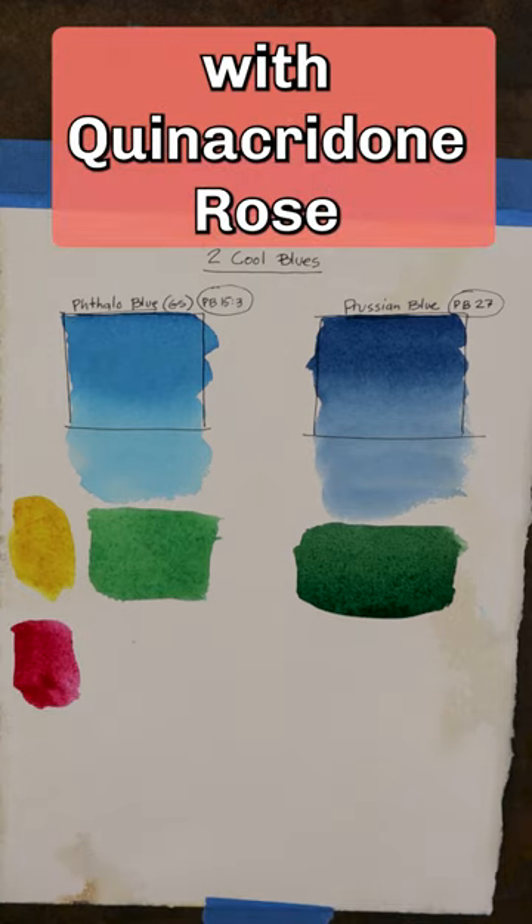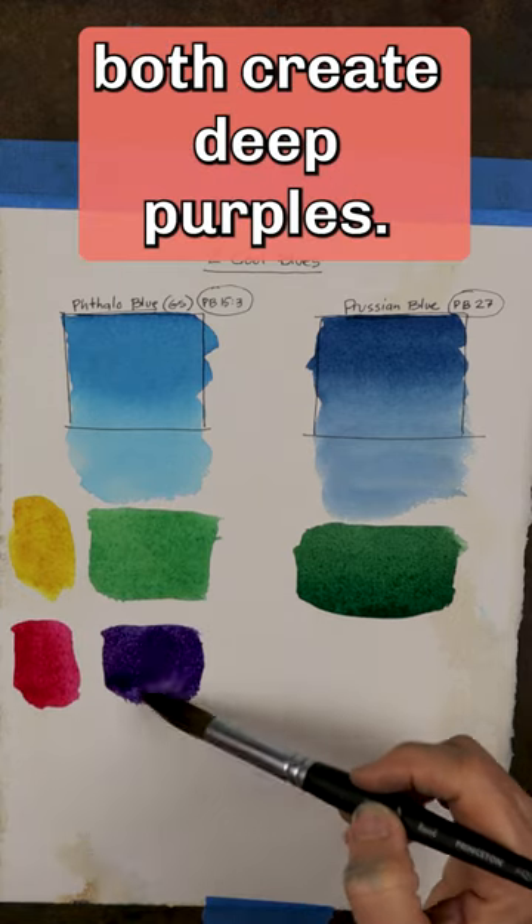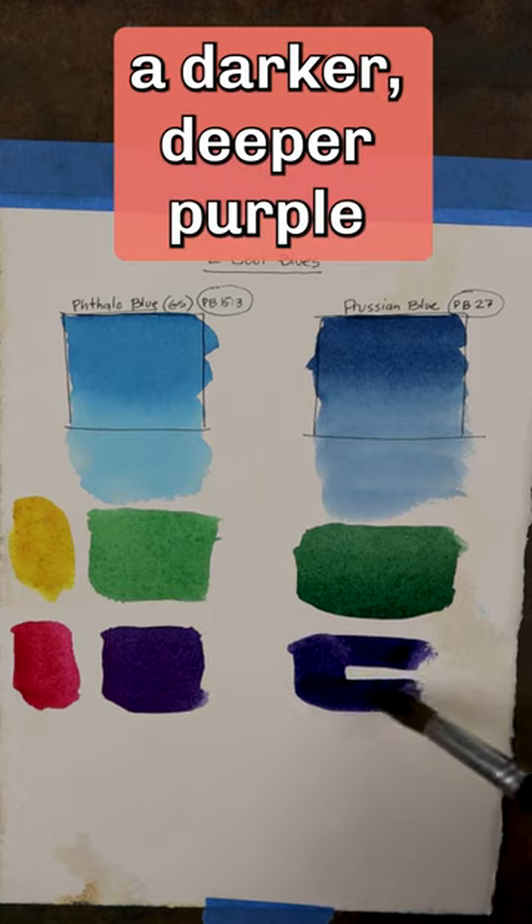When mixed with Quinacridone Rose, both create deep purples. Prussian Blue creates a darker, deeper purple.